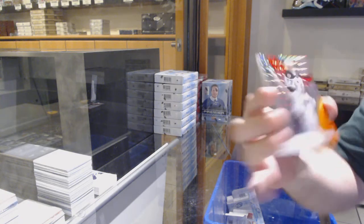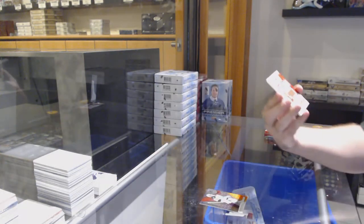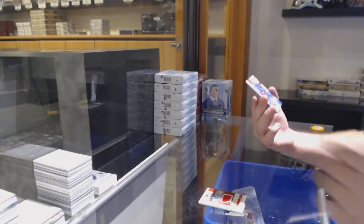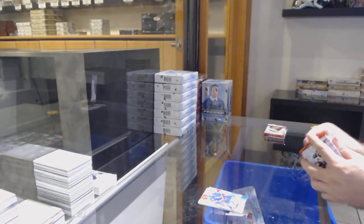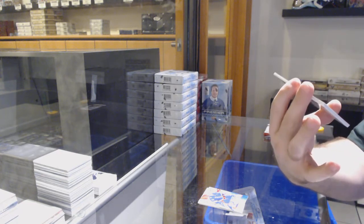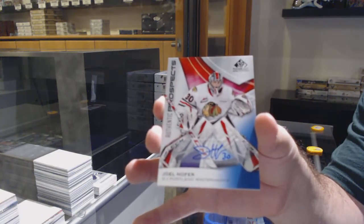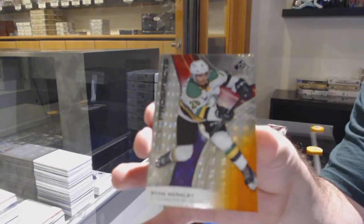We've got a Matthew Welsh, number 127 of 199. New style auto jersey of Tomasino. And we've got a Jacob Ingham. We've got a Poirier, number 48 of 199. We've got a Hoffer autograph. And we've got a Merkley, number 61 of 199, so the one spot.